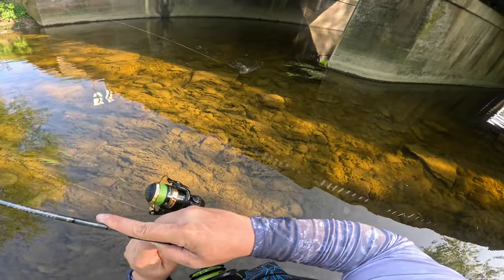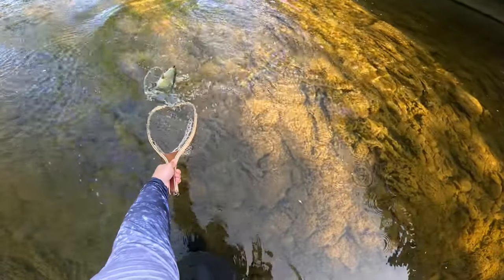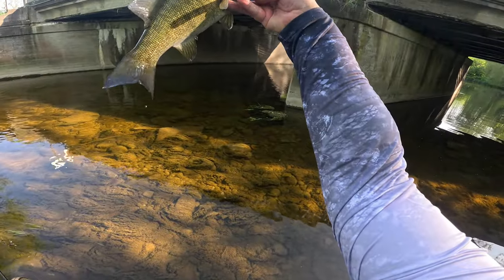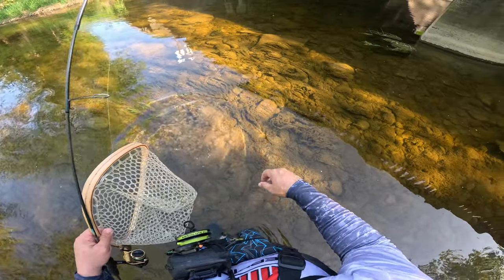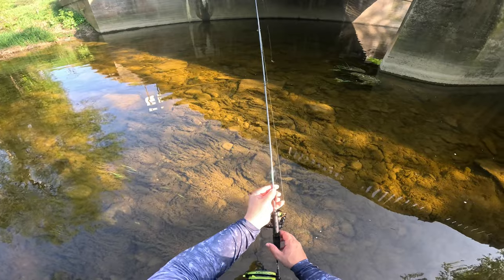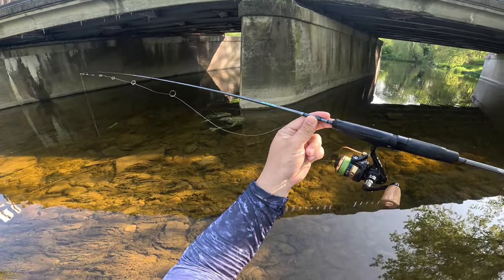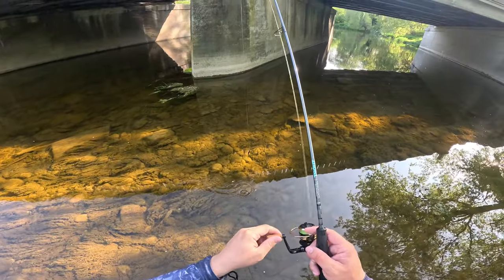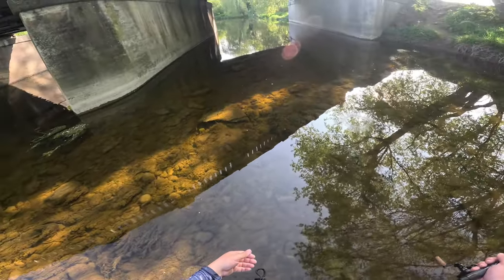Super fun on the ultralight. Fish number three — getting up into that 15 inch range, might be 15. Beautiful specimen back in the river. They are absolutely loaded under this bridge. The rod I'm using today is a Saint Croix Trout Series 6-foot ultralight fast action rod with the Daiwa QZ 750 ultralight reel — an awesome combo for ultralight fishing. It's a Saint Croix rod so it can handle just about anything.